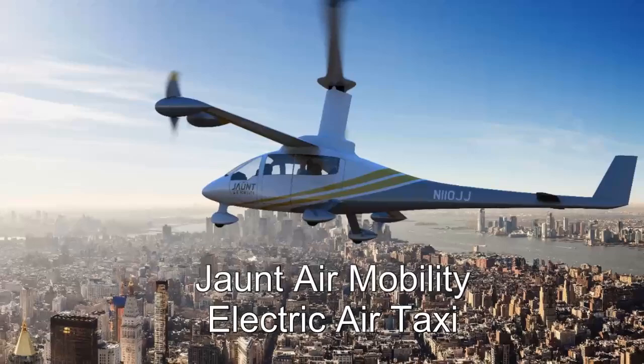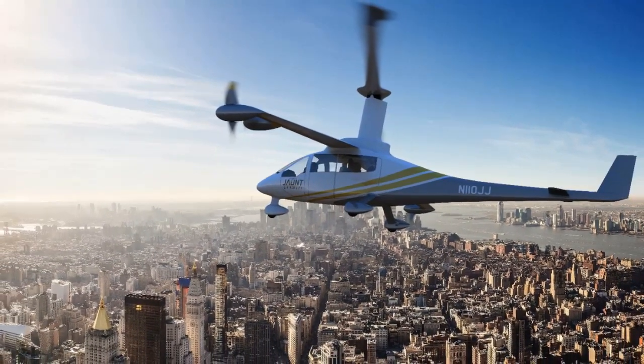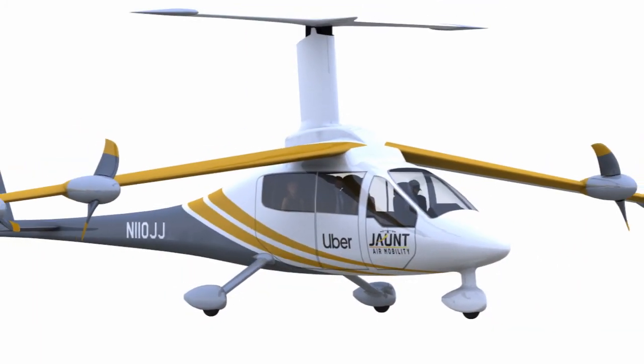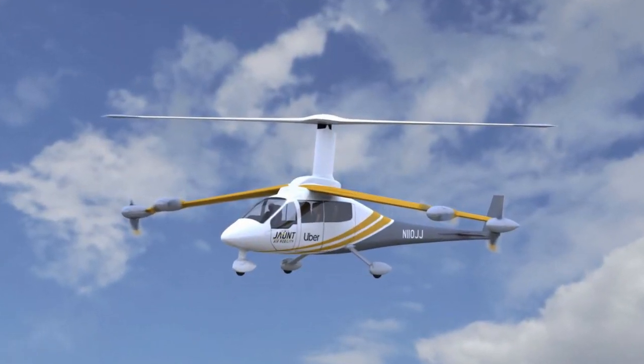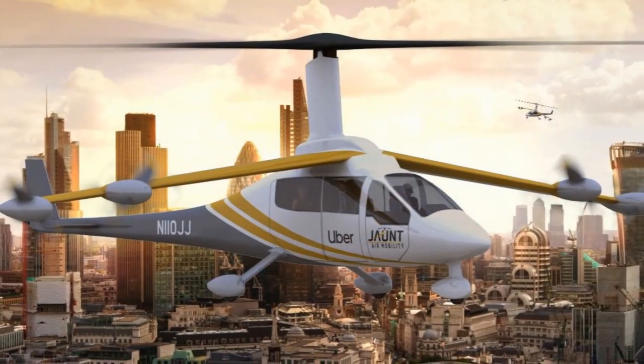In 2019, Jaunt Air Mobility acquired all intellectual property pertaining to slowed rotor technology. Their reduced rotor operating speed aircraft, or ROSA, offers the highest efficiency and lowest operating cost for urban air mobility passenger and package transportation.